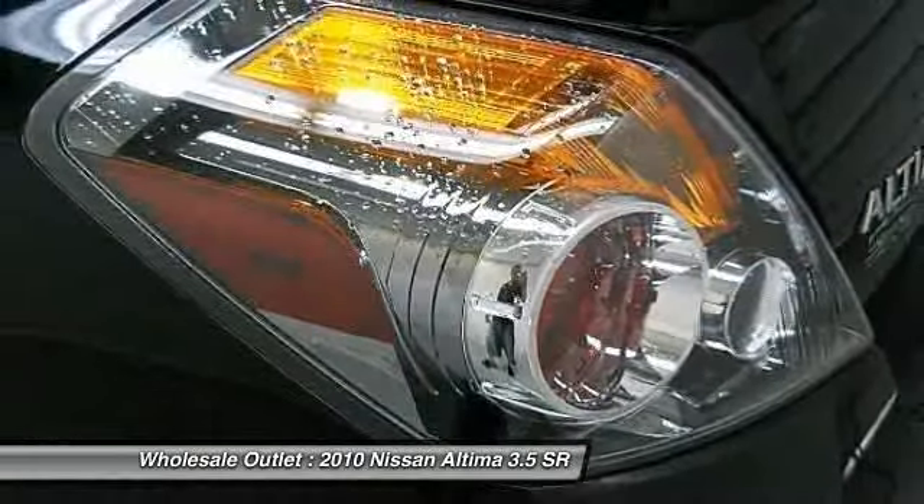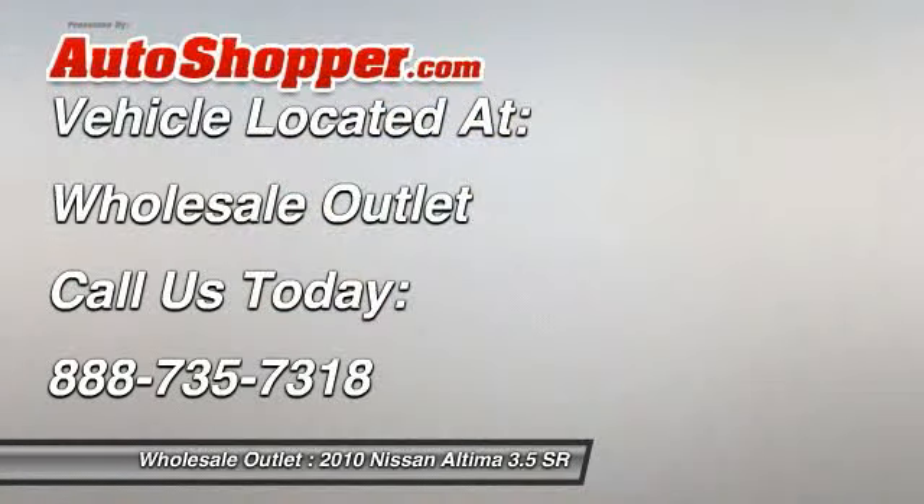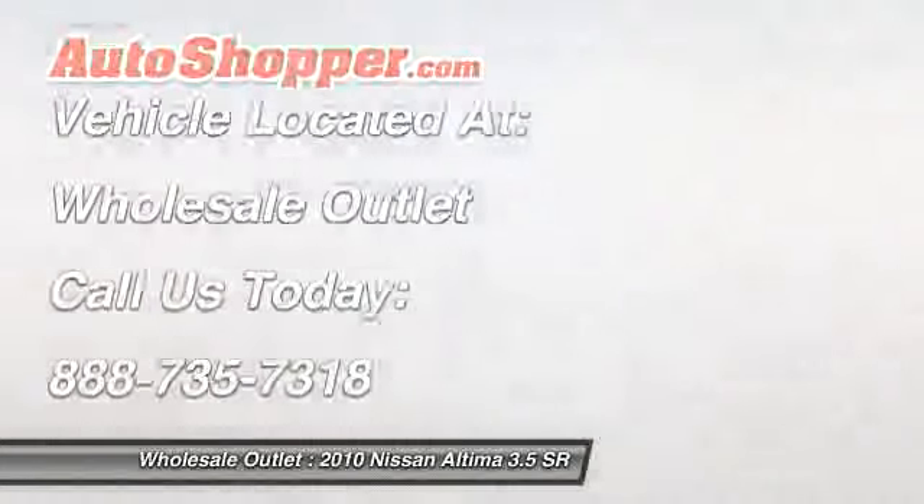Power steering, four-wheel disc brakes, keyless entry, keyless start. Drive away with a great deal on this vehicle. Call or stop in today.